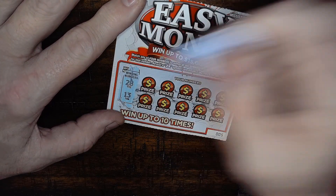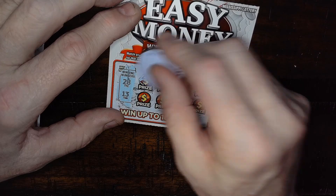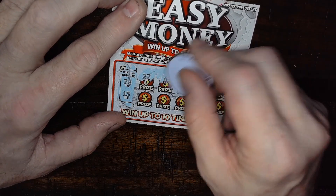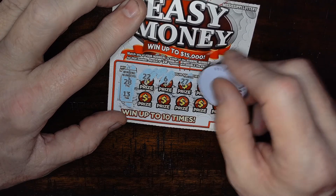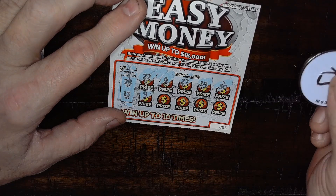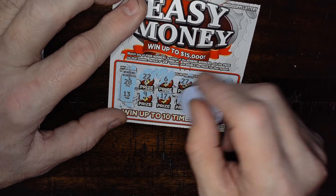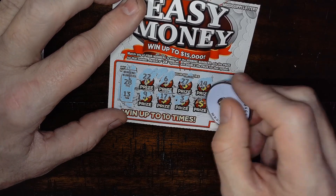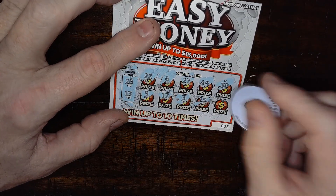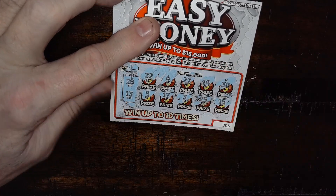This Easy Money ticket is a match win or a 2x symbol to double the prize. I got 28 and 13, there's a 6 and a 27, 14, there's a 30 — Mississippi one-off scratcher! And a 3 instead of a 13, a 25, 27 — another Mississippi one-off scratcher! Lord have mercy. Nothing on that ticket.